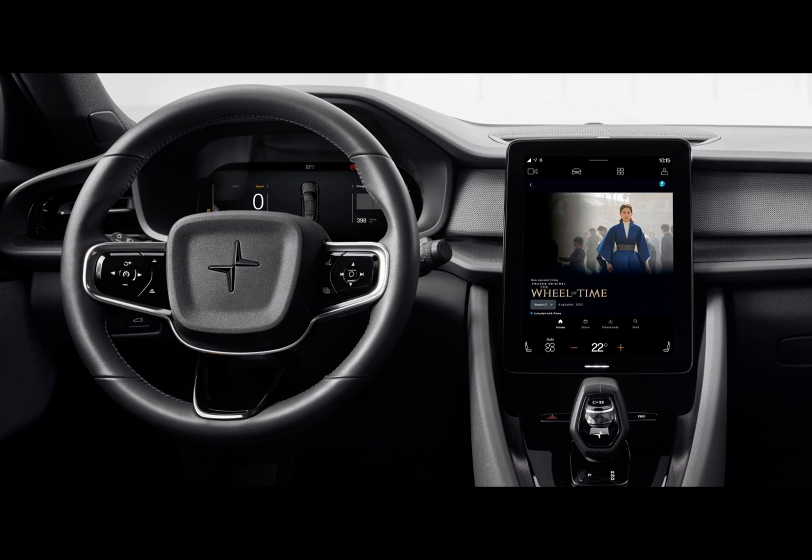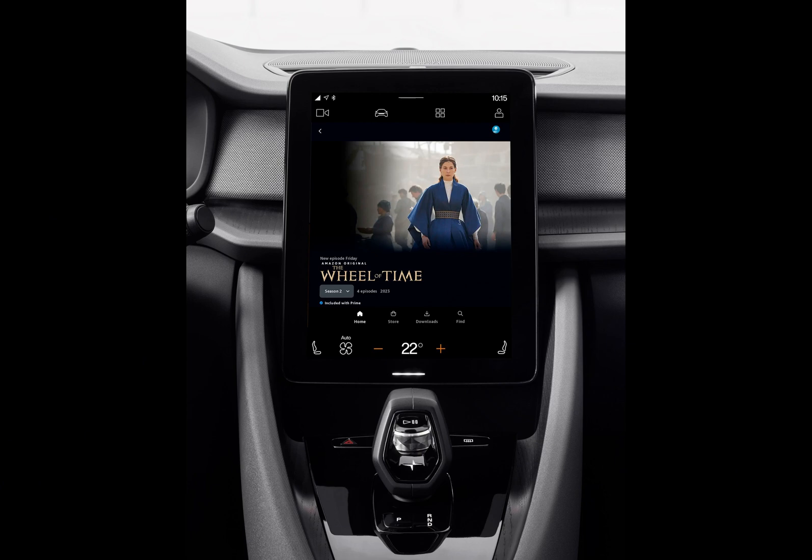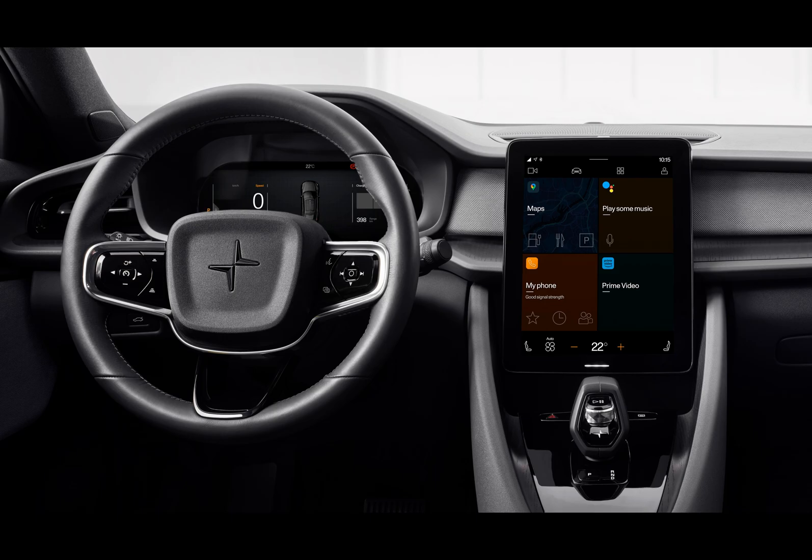While some might wonder about the utility of such a feature, think of it this way: EVs, with their charging requirements, often provide their drivers with pockets of idle time. Now, Polestar 2 drivers have a high-quality way to spend that time, with access to everything from Taylor Swift music videos on YouTube to popular shows like The Wheel of Time on Prime Video.